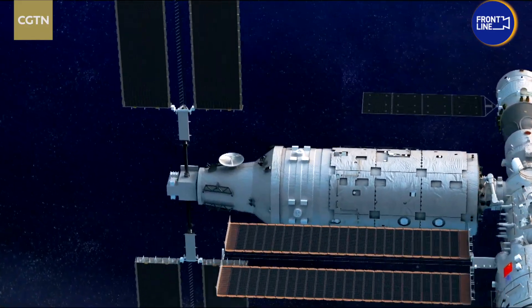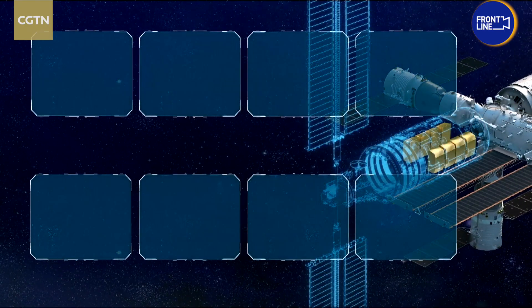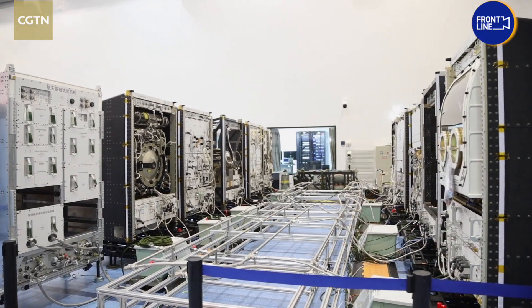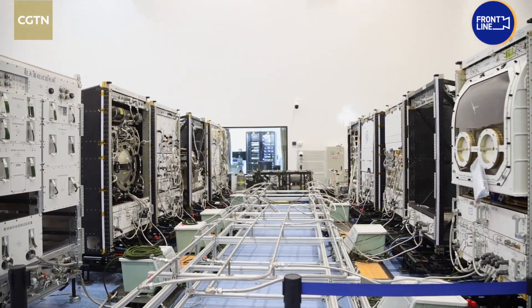A second lab, Mengtian, is viewed as a physics laboratory with eight cabinets that can support experiments on physics of fluids, material science, combustion science, and basic physics. Each of them is a small-sized lab in space, capable of supporting single-subject or interdisciplinary research.